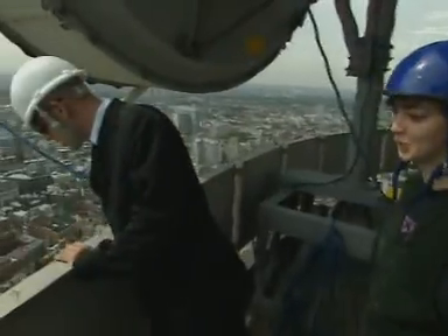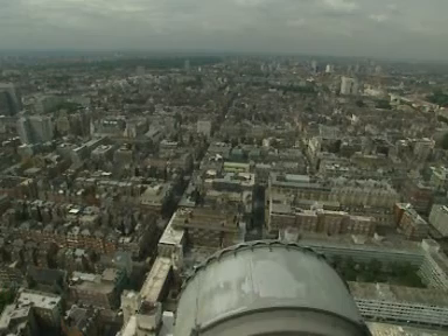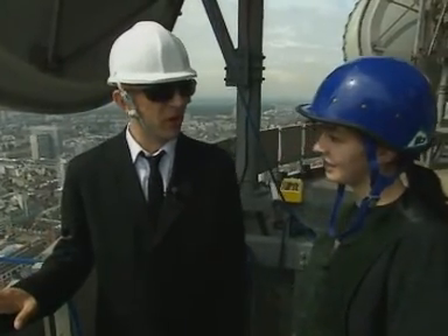How high are we? 29 floors. Why do we need to be 29 floors up? Well, we're transmitting using microwaves. Microwaves only go in straight lines. We don't want to be blocked by buildings or hills or anything. Now, let me just get this straight — we're not talking about the microwave in my kitchen, are we?